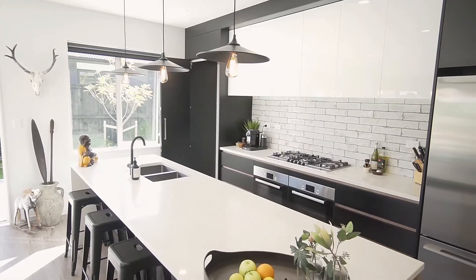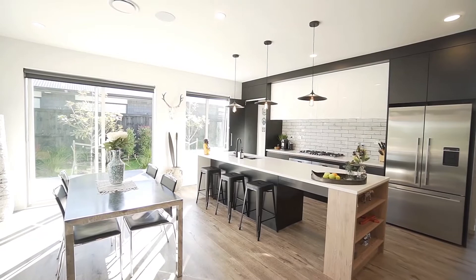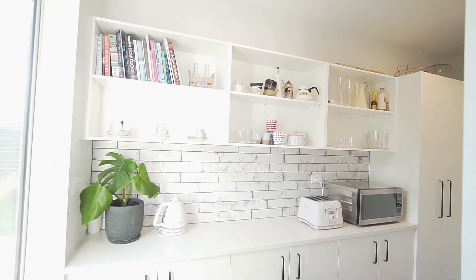The kitchen is sophisticated and sleek with double ovens, a lovely social island bench for informal family meals and a hidden super-sized scullery with gorgeous natural light.